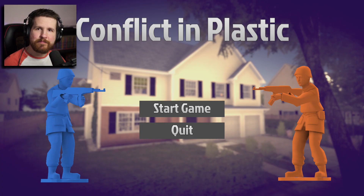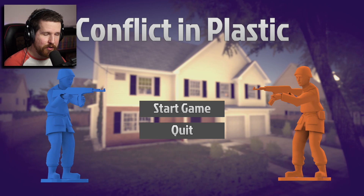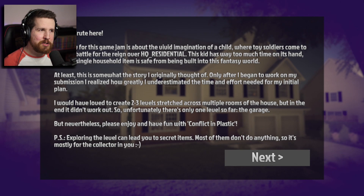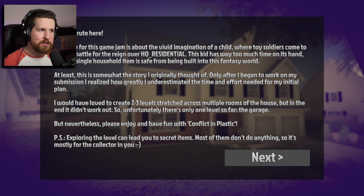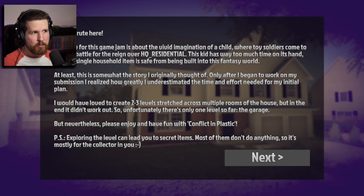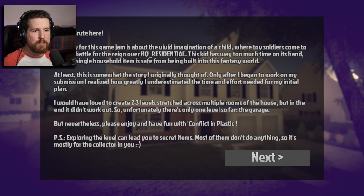This is a game called Conflict in Plastic — already I'm very interested, got these little army men guys. 'My entry for this game jam is about the vivid imagination of a child, where toy soldiers come to life and battle for the reign over HQ Residential.' This kid has way too much time on its hands. 'I would have loved to create two or three levels stretched across multiple rooms of the house, but in the end, it didn't work out. So unfortunately there's only one level so far — the garage. Please enjoy and have fun with Conflict in Plastic.'